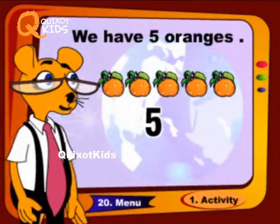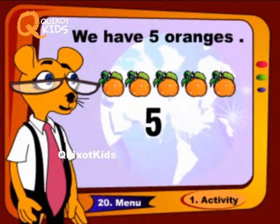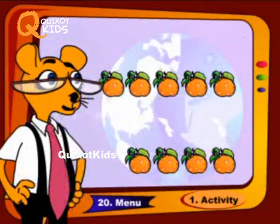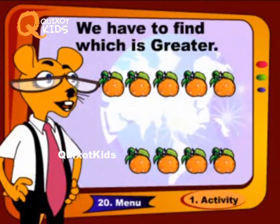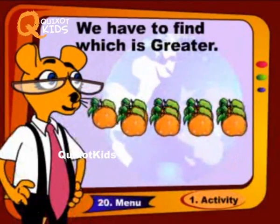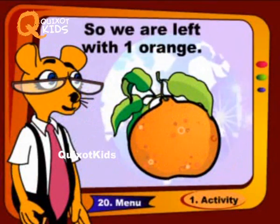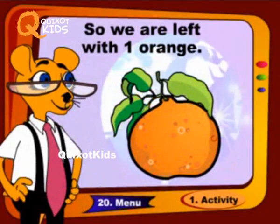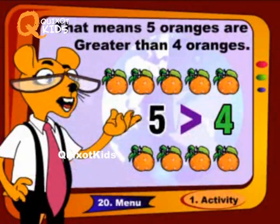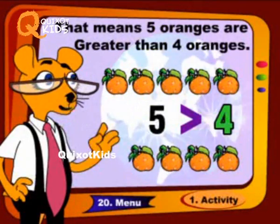We have five oranges and we have four oranges. We have to find which is greater. So we are left with one orange. That means five oranges are greater than four oranges.